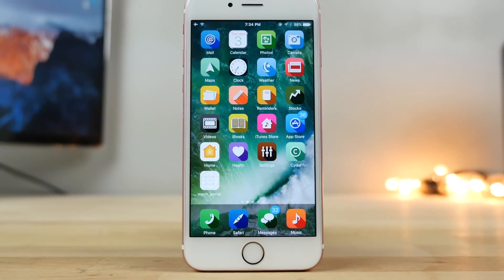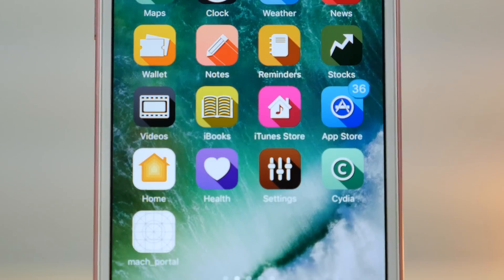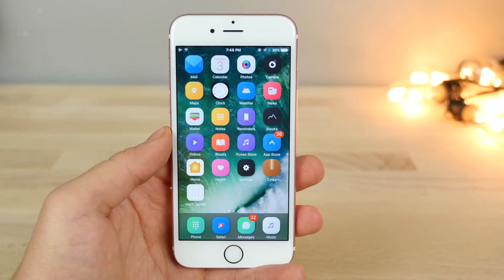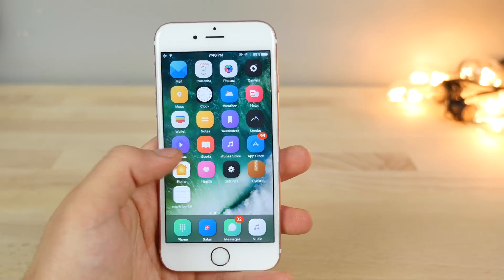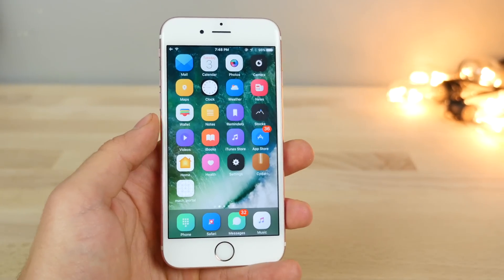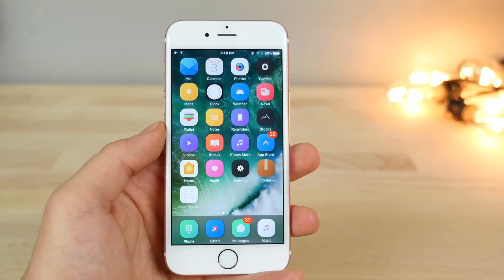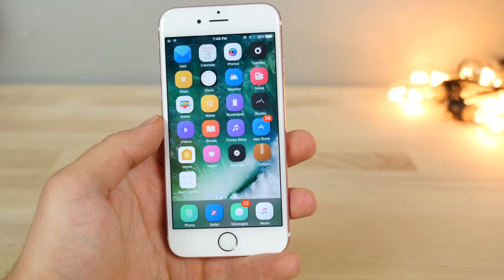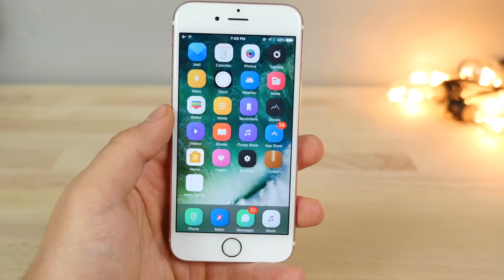The iOS 10 jailbreak is practically here. After you guys jailbreak, I wanted to show you what you can do now that you're on iOS 10. There are a lot of exciting things coming to surface and I wanted to share all of these new jailbreak tweaks with you. Right now the jailbreak isn't completed, but once it is, these are the things you'll be able to almost immediately install, with a ton more coming soon once there's something stable.